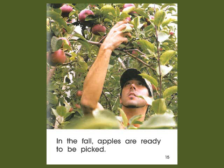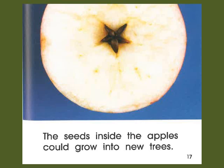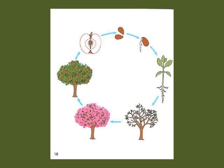In the fall, apples are ready to be picked. Some apples fall or are carried away. The seeds inside the apples could grow into new trees. So that's the inside of an apple, and there is the life cycle of an apple tree.